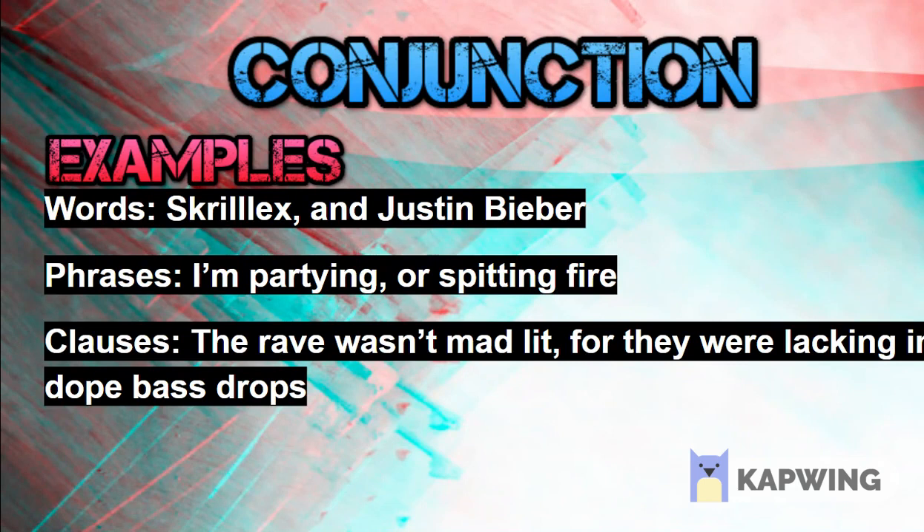You can say something like the rave was not mad lit — clauses are kind of like sentences.